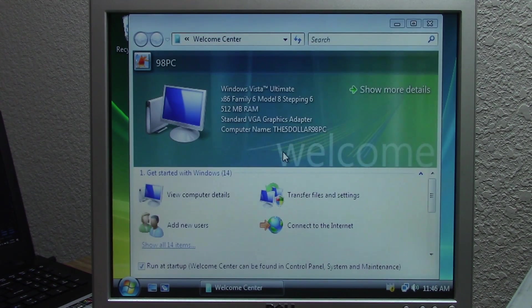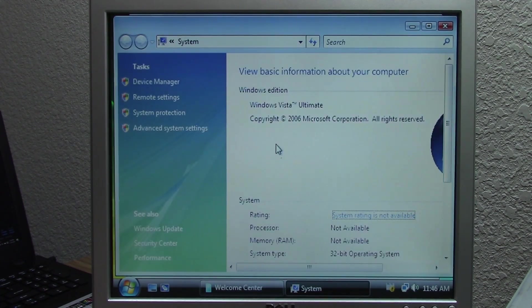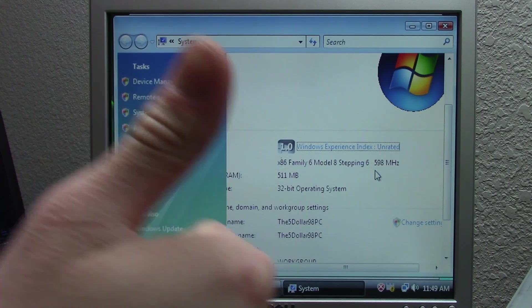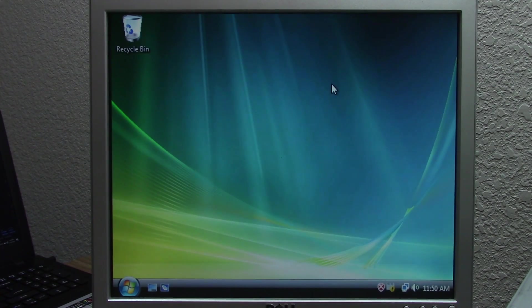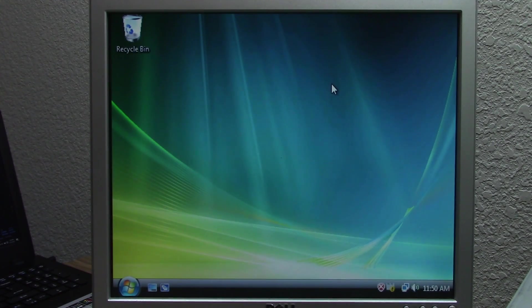Here we are booted back into Windows. Pressing Windows key + Pause/Break to open the System dialog, you can see it is running at 598 megahertz - which is essentially 600 megahertz, matching what the BIOS said. So it turns out it is not able to run at the full 733 megahertz, but this is still super awesome because we now have both the CPU and the RAM in this computer maxed out. There you have it - that is yet another upgrade successfully performed on the famous $5 Windows 98 PC.